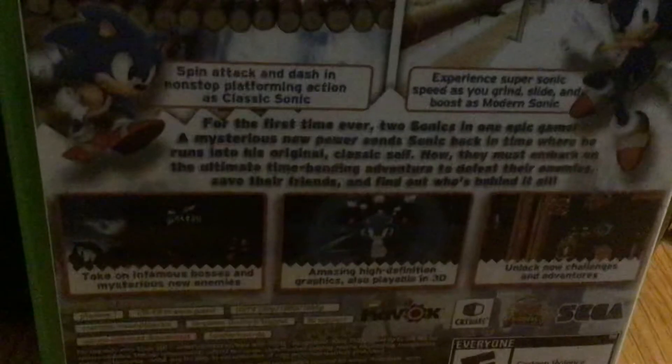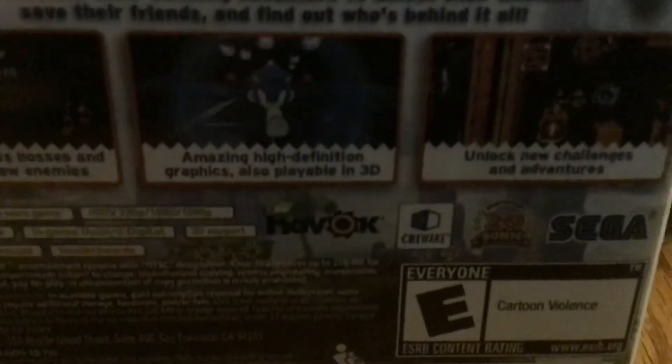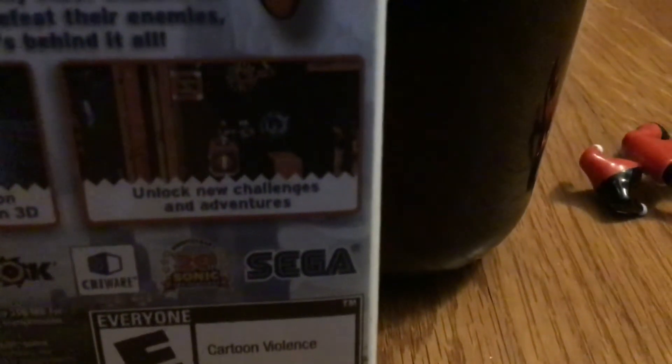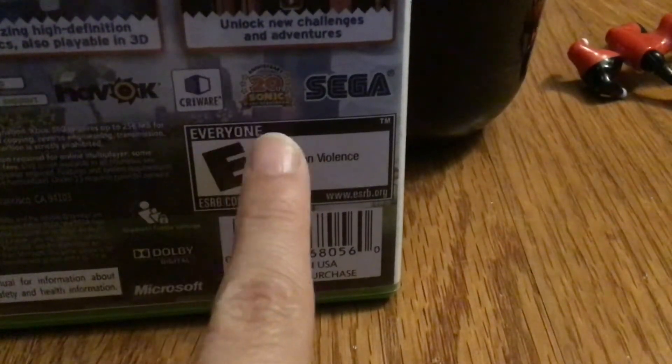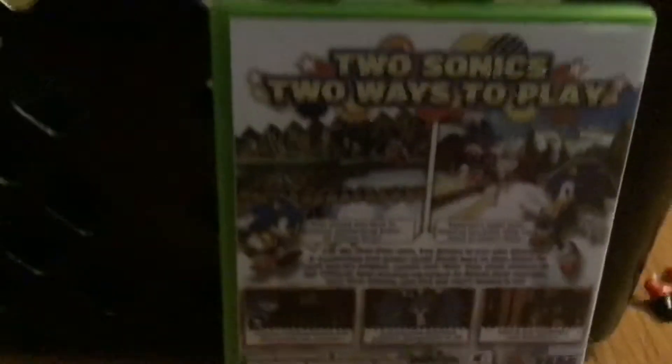Take on infamous bosses and mysterious new enemies, amazing high-definition graphics, also playable in 3D, unlock new challenges and adventures. It's rated E for cartoon violence. It also says '20th Anniversary Sonic' — they should have put that on the front. So that's the whole cover.